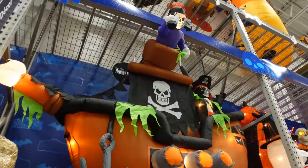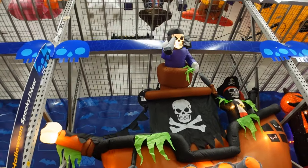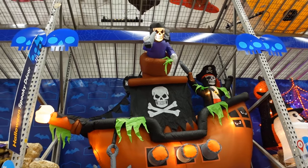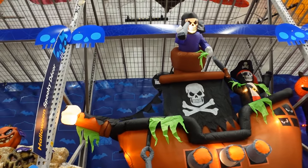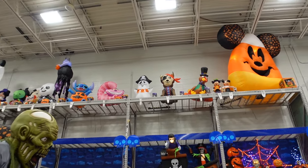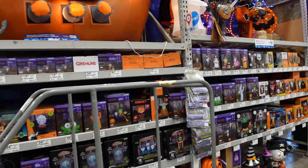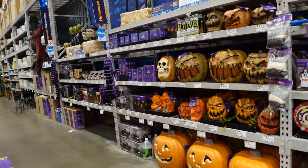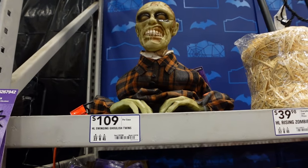An employee came by and set this up — he literally just pressed a button and it inflated by itself. I'm just going to trigger whatever it needs and show you the price, then we'll move on.